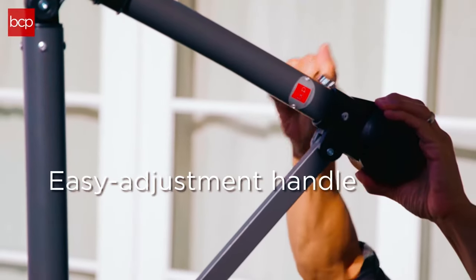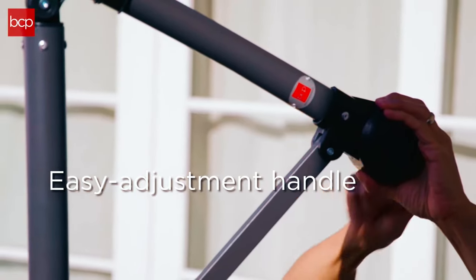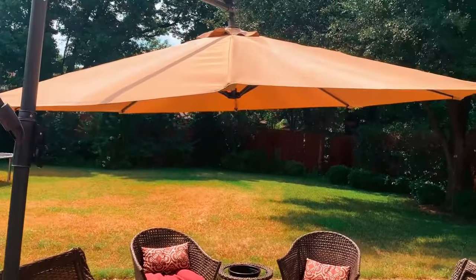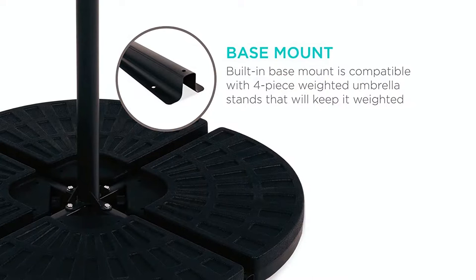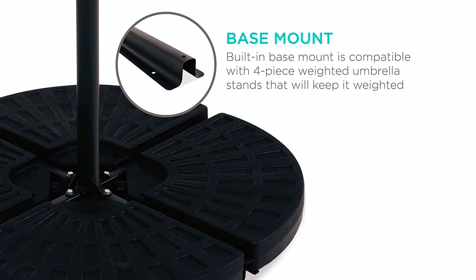Find the ideal angle by moving the pole's handle up and down to adjust the angle of your umbrella. You can quickly secure your umbrella with weighted base sets that keep it upright. The heavy-duty frame features a durable steel pole and ribs that will withstand rust, scale, wind, and wear for years. Its built-in base mount is compatible with four-piece weighted umbrella stands to keep it weighted.